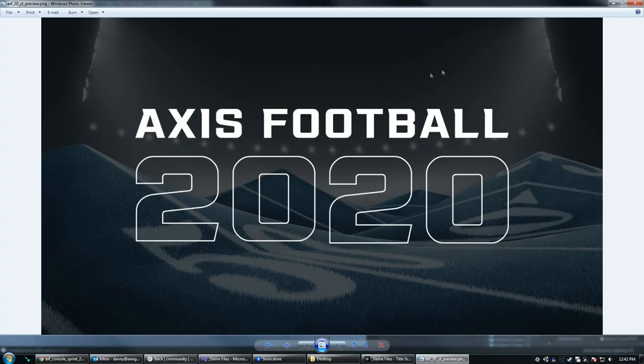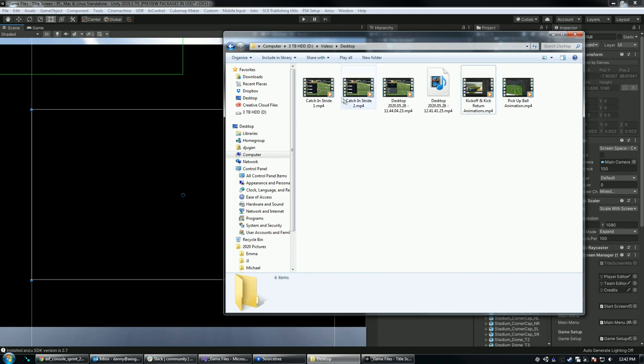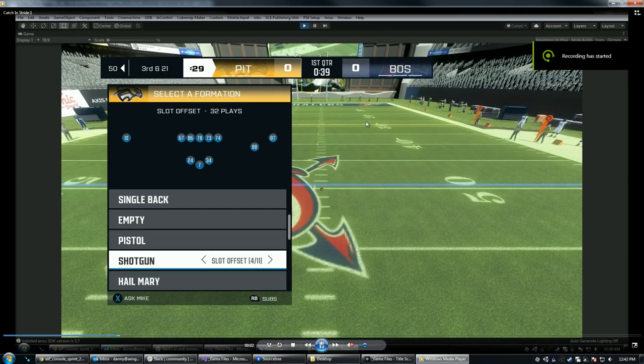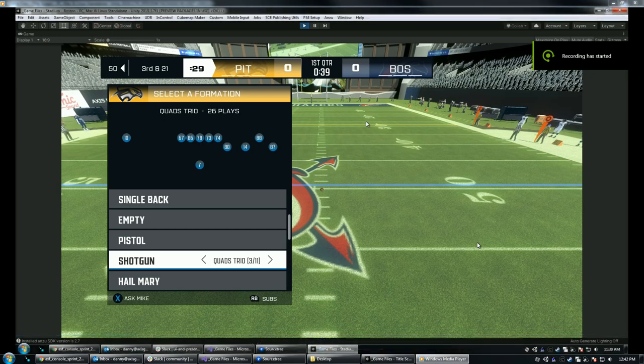The first thing I'm going to show you guys are some brand new gameplay improvements. I'm going to pull up this video — this is a recording I took earlier today. In 2020, one of the big things that we wanted to focus on was improving the gameplay itself. The actual X's and O's of football and how it's executed on the field was an area that we could really improve. One of those areas we're going to show off today is catching in stride.